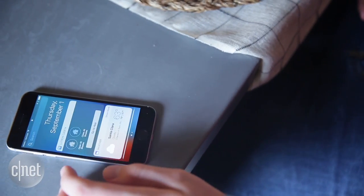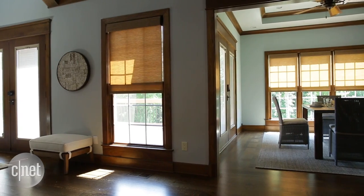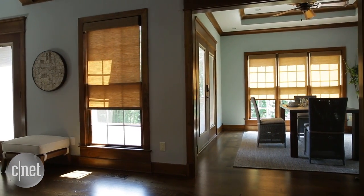Finally, I can control the shades with widgets on the Today pull-down menu on my iPhone. Practically, this is how I use the shades most, because it takes a swipe and a tap, no matter where I am. These automated shades make the smart home look even cooler than usual, and they're super easy to control.